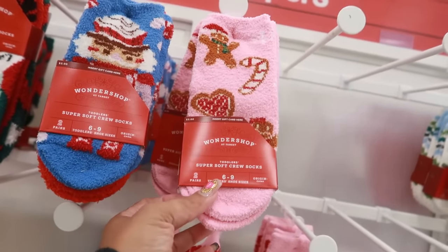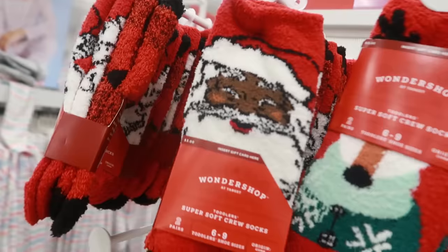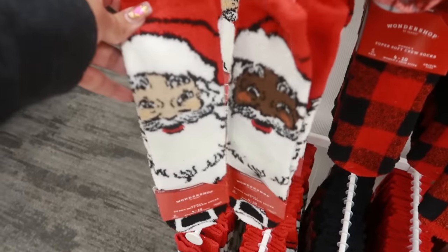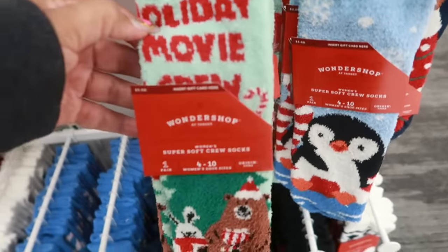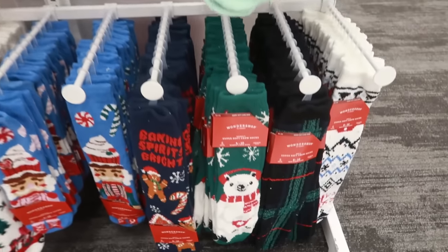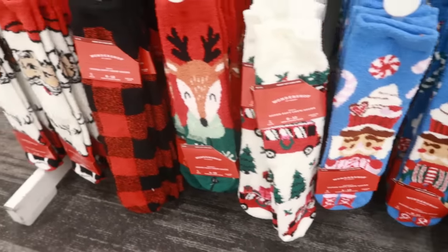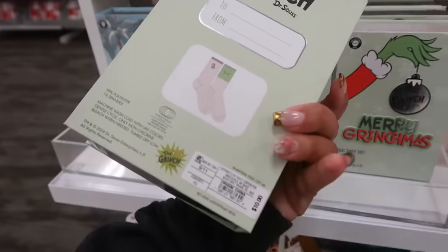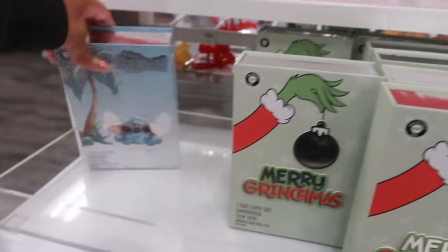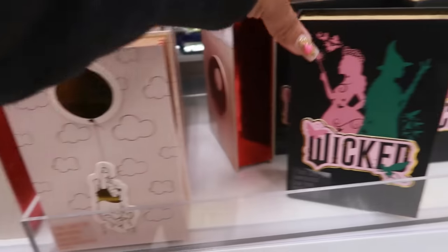There are a few more socks out here too, and these are $3. Look at Santa right there, or you can get the long ones. Holiday Movie Crew, and the longer ones are also $3. I skipped past these super embroidered crew socks at $10 — there's Stitch, Harry Potter, Winnie the Pooh, and Wicked.